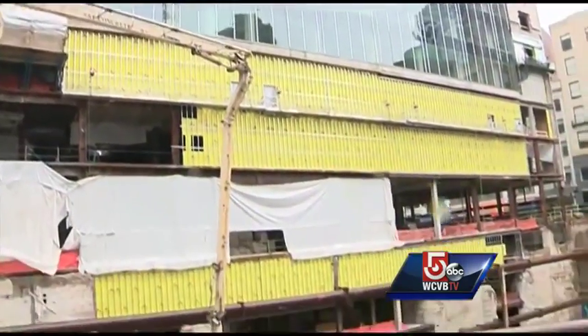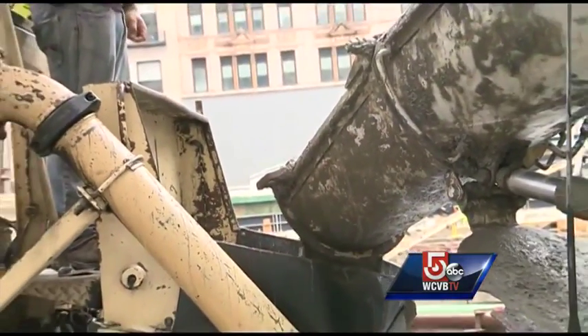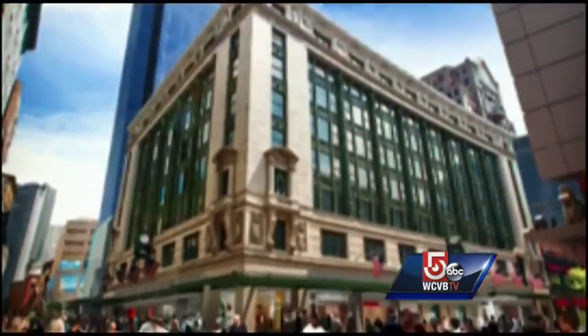The crater once filled by Filene's Basement in Downtown Crossing is now being filled with concrete. This major pour is one of the first phases of construction on the new Millennium Tower, seen in these renderings from the developer.